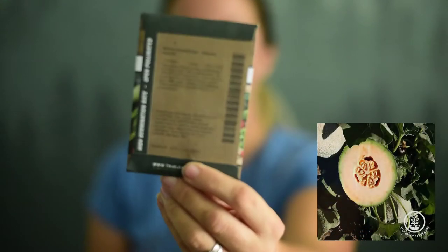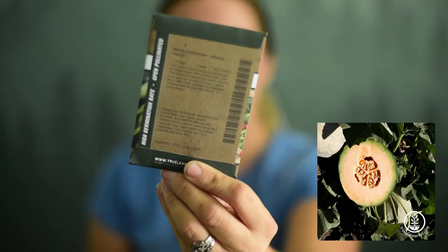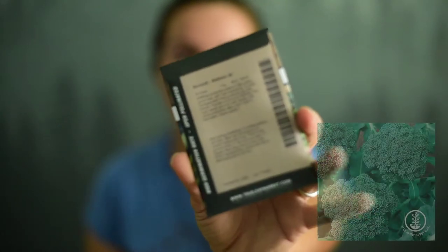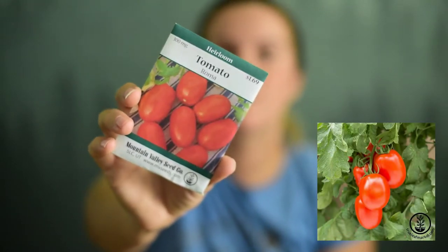Then we've got Athena hybrid cantaloupe melons. Next up we've got some mammoth long island dill. I love dill — I love tzatziki sauce, that is so good. Then we got Waltham broccoli. Gotta have Roma tomatoes — that's a definite, gotta have it.